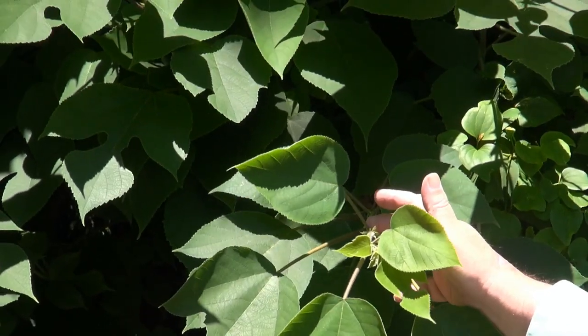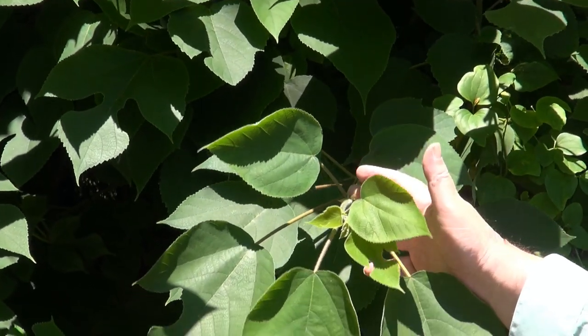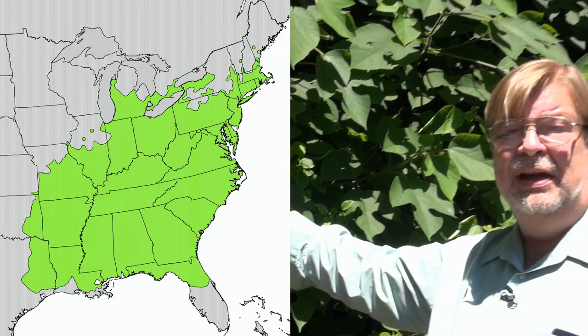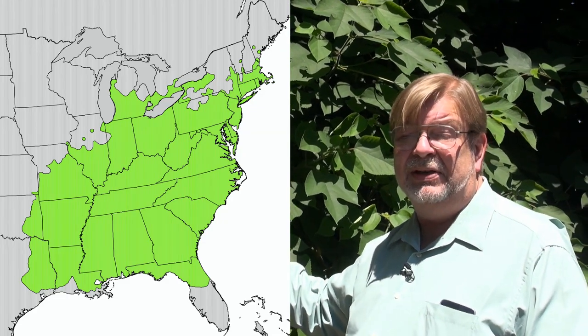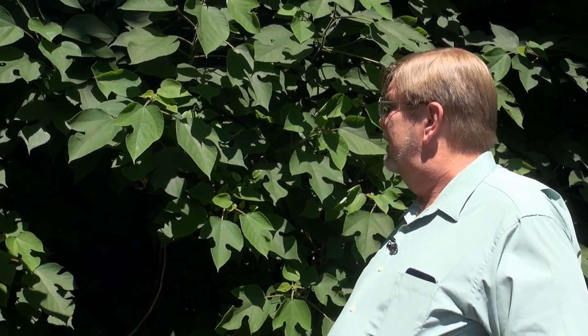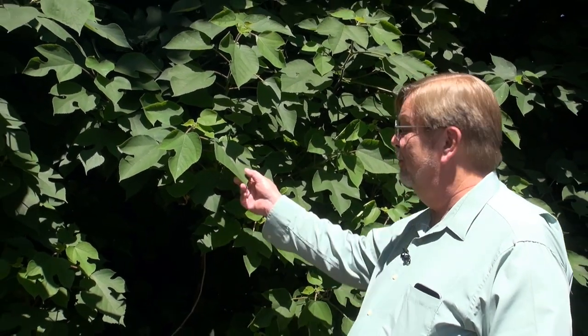There are three extant species of sassafras. The one here in the eastern United States is Sassafras albidum. There's only three extant species and one extinct species. They're a member of the laurel family, Lauraceae, which has about 2,800 different species spread over about 45 genera.